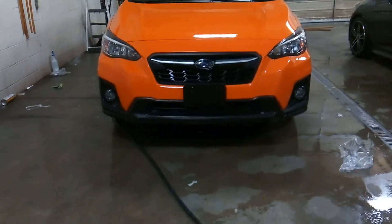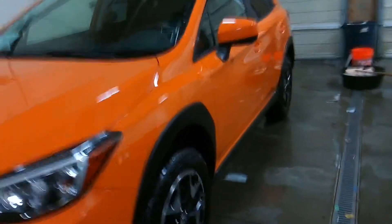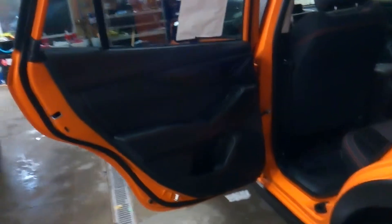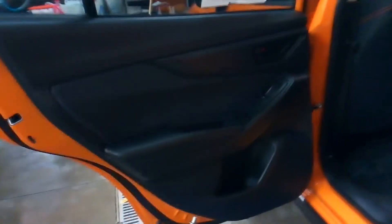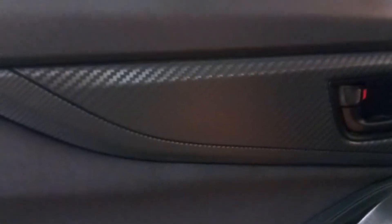We usually don't do the walk-arounds in the bay but we kind of had a snowstorm. Let's go ahead and look at the interior. It is black and orange stitched leather with carbon fiber accents — gives it a nice tone. As you can see, there's your carbon fiber.